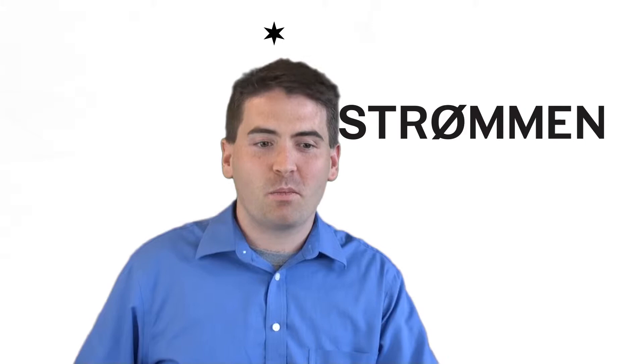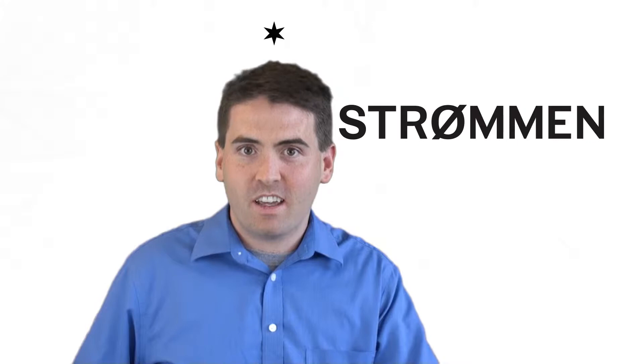This video is part of my series on the four parts of the LSAT. Those parts are logical reasoning, analytical reasoning, reading comprehension, and the writing sample.